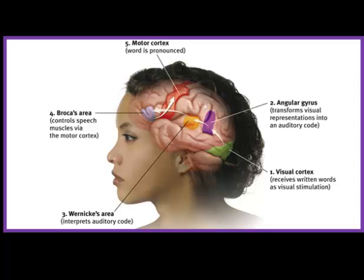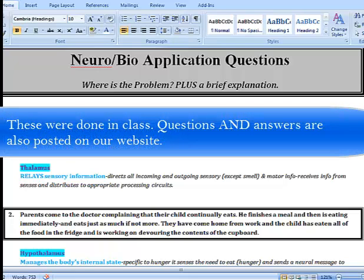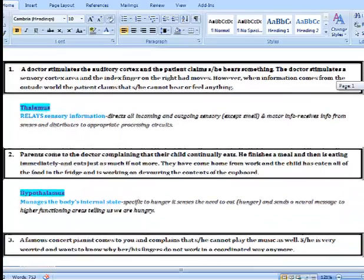Keep in mind that you should review all of the practice sheets, specifically the brain application questions. If you can work through those situations and get the correct answers, you should feel confident moving forward in truly understanding the function of the different brain parts.